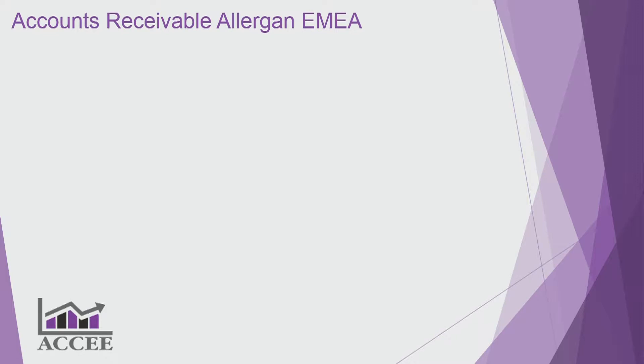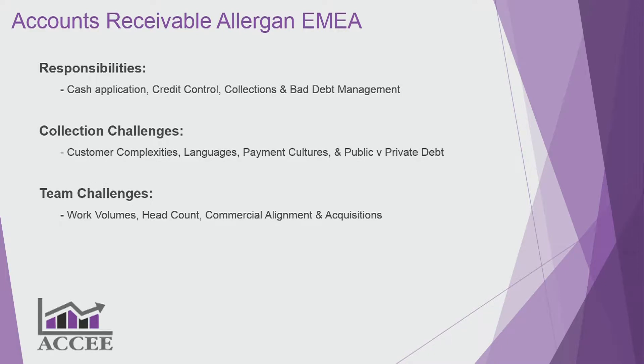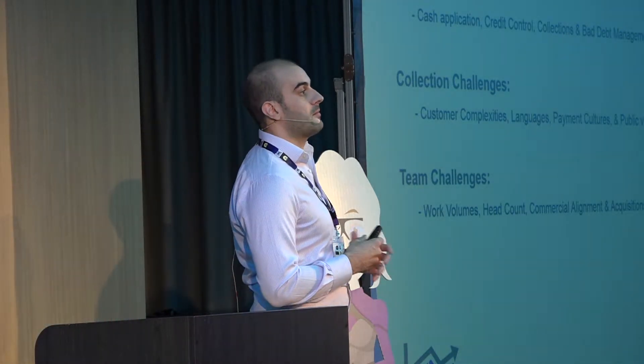I'm responsible for the receivables for the EMEA region. Unlike a lot of collection teams, we are actually responsible for credit education, credit control, and bad debt management — we don't separate those functions into different teams.